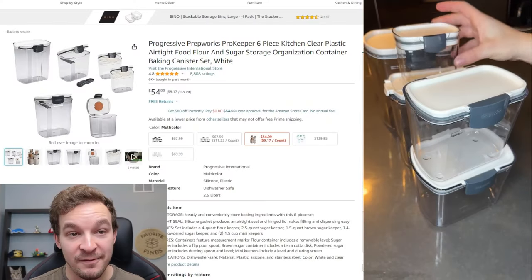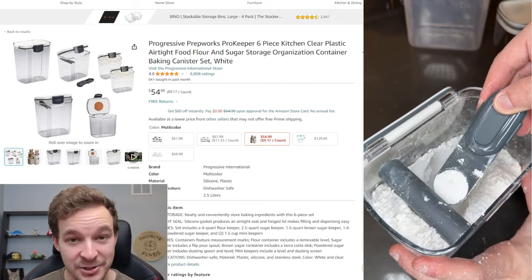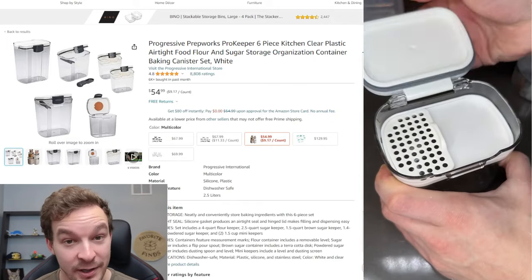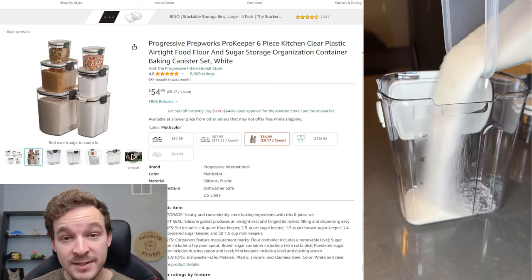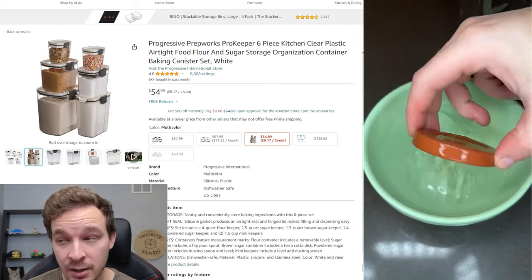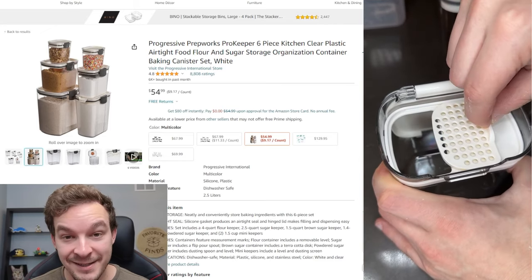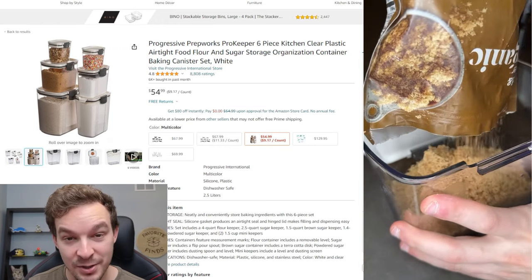Product number 14, we're going back to the kitchen — this is a set of baking containers. I've found it to be the best way to store baked ingredients like flour, sugar, and so on. It comes in a pack of six, and each has its own unique feature: the flour one comes with a leveling bar, the brown sugar one comes with a terracotta disc to keep your brown sugar from going bad, and so on for all the others.